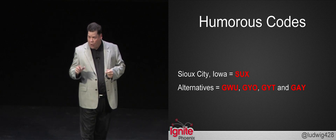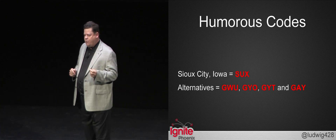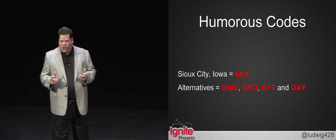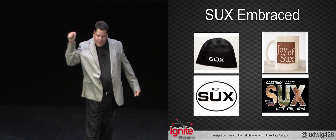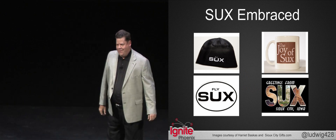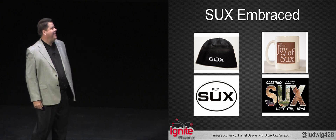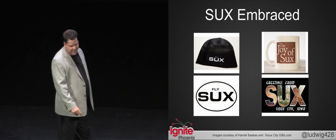Now, we're all marketing and PR people, are we not? What do marketing people do when they have an image problem on their hands? They try to monetize their unique opportunity — they take advantage of the situation and make lemonade out of lemons. Here's some of the items for sale in the Sioux City Gift Shop, also available online at SiouxCityGifts.com.